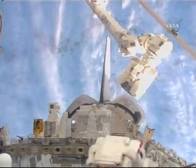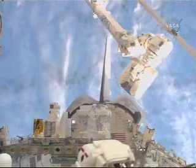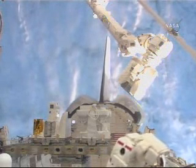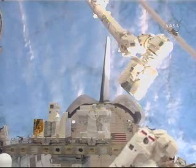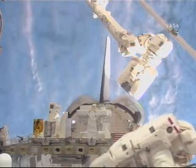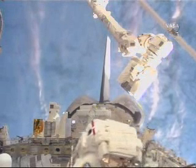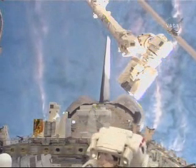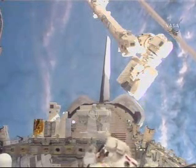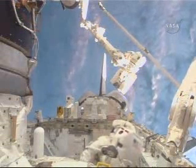This spacewalk is the 104th for station assembly and maintenance. It's the 5th for Waldheim, whose total time during his four earlier spacewalks is 28 hours and 58 minutes. It's the 2nd for Love, who you see here in the lower right of your NASA television screen. His first was on this STS-122 mission of Atlantis — the first spacewalk of the mission — and his total time during that spacewalk was 7 hours and 58 minutes.